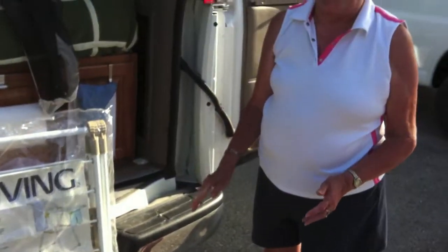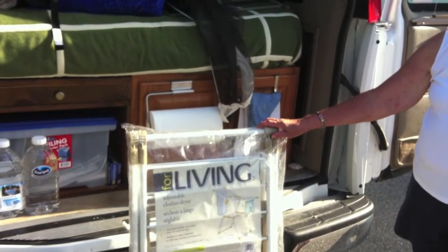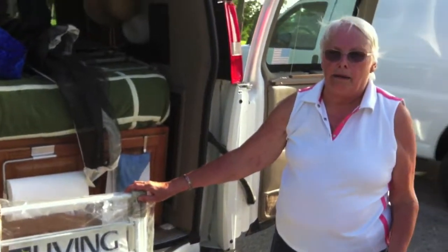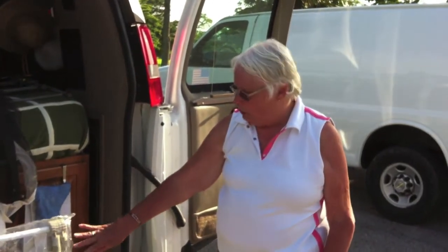There are lots of campgrounds, particularly private ones, that don't want you to have your clothes hanging out on a line. So this takes care of that problem — we put it in the back of our van so nobody can see our underwear hanging out, and we get it dry. And that works great.